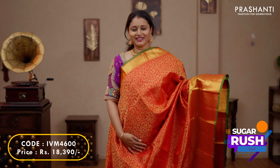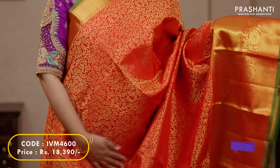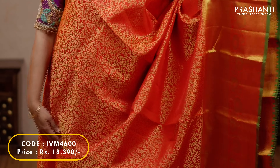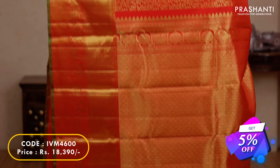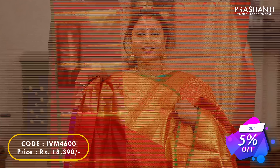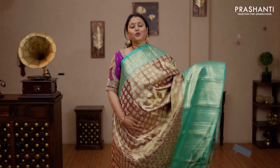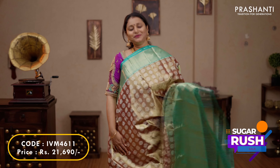The next one is this traditional colour red with contrast selvedge in green on either sides. Short and long rich Kanjivaram borders on both sides of the saree, with the body having leaf style brocade weaving running throughout. A rich self pallu and a plain blouse in red, priced at $18,390.